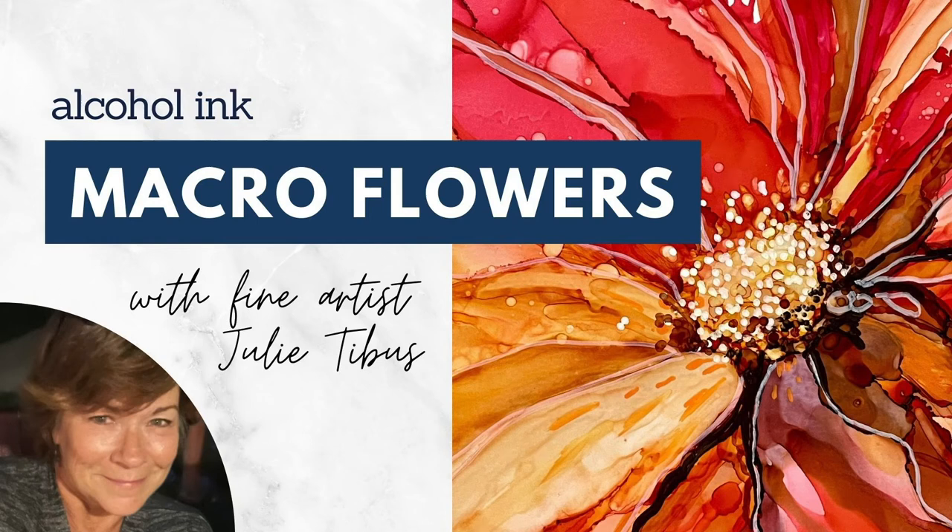Hi, this is Julie. Welcome to my channel, The Artful Traveler. We are in Santa Fe, New Mexico.